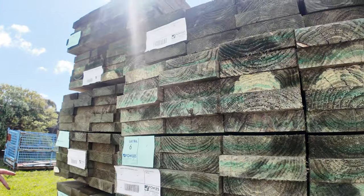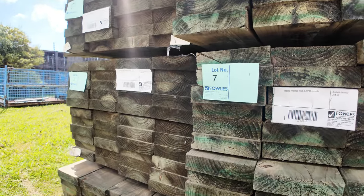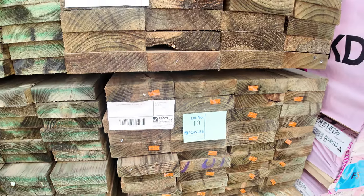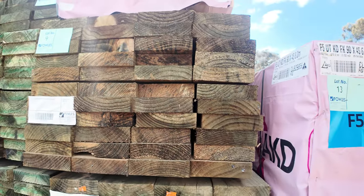We've just had a beautiful load of 200 by 50 treated pine sleepers come in. Most of those are all six metre lengths, so you don't have to join stuff - you can get full lengths. So 200 by 50, six metres, and there is a couple of packs of 4.8s as well.